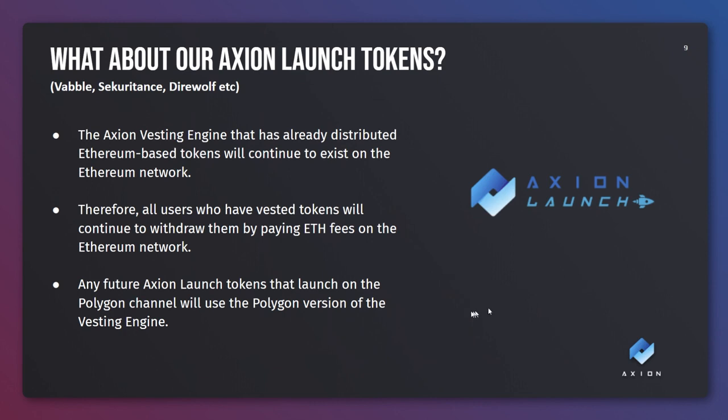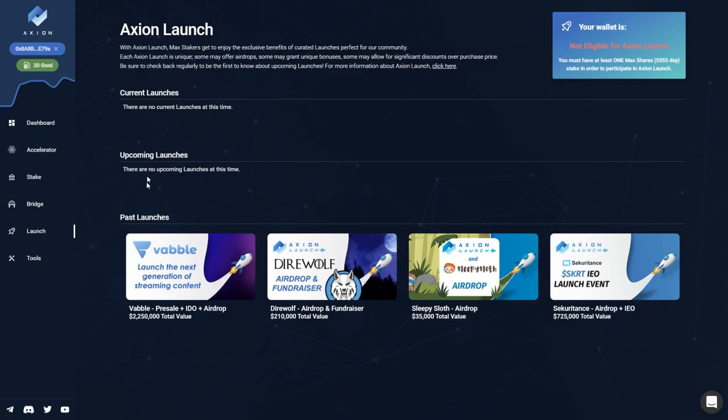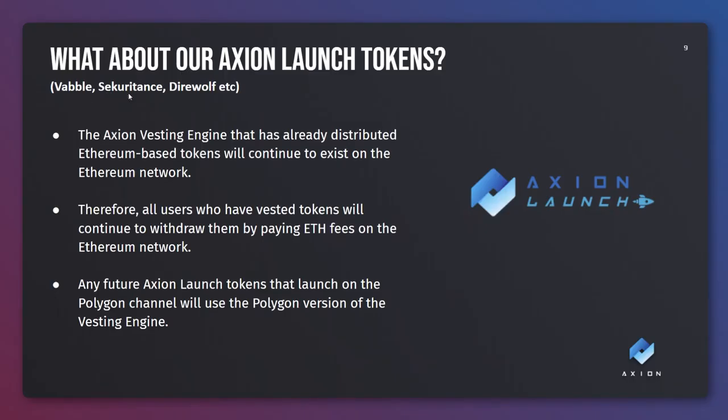What about our Axion launch tokens? Tokens like Valable, Securitan, Starwolf - anything that you've got on the launch page if you have any vested tokens. These tokens are all Ethereum based and the Axion vesting engine is also Ethereum based, so this will remain on Ethereum and these tokens will continue to be vested on the Ethereum network. Any future Axion launches, if they happen to be a Polygon based token, we will have a Polygon version of a vesting engine with extremely cheap network fees. But for now, with your Valable, Securitan and Starwolf, you don't need to do anything. You'll still be able to get to them on the staking platform and still be able to withdraw them.